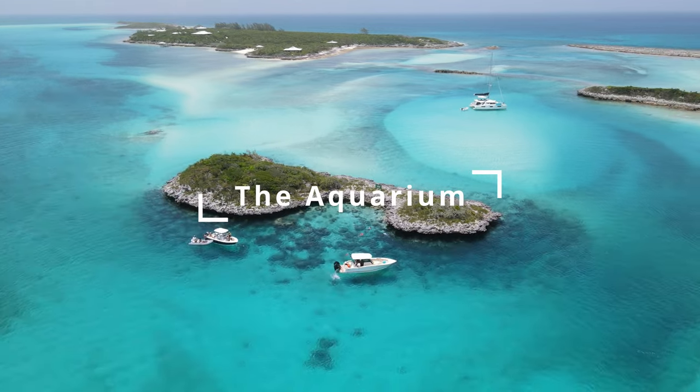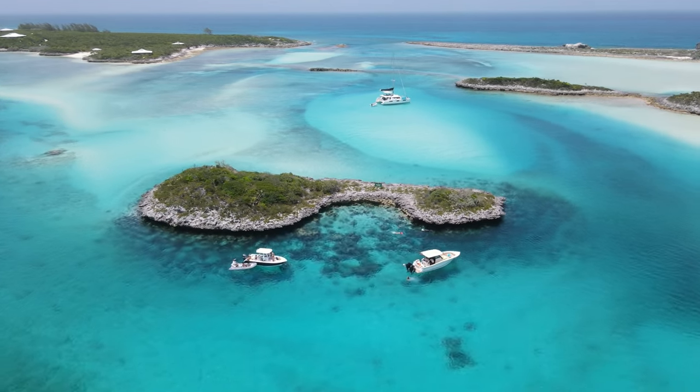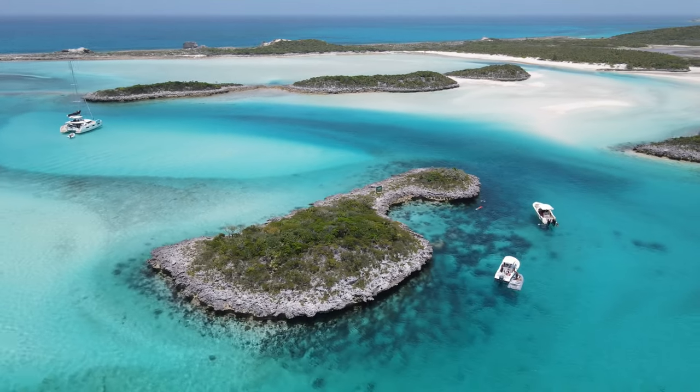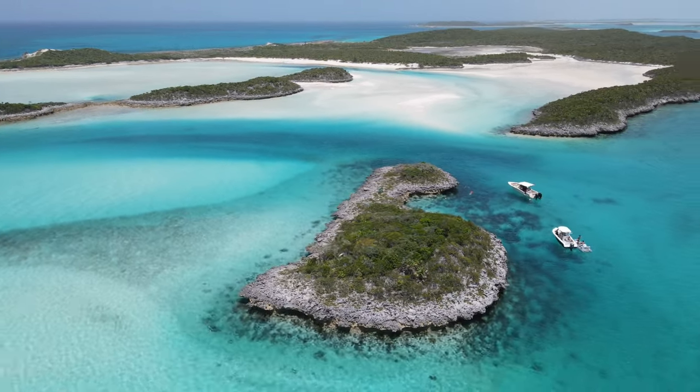This is the Aquarium, and that small cutout hosts a wide variety of fish and coral species. Once you get in there, it really does feel like you're snorkeling in a tropical fish tank. So let's check it out.